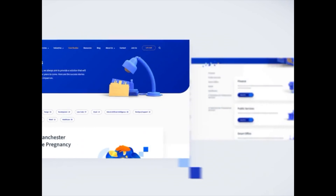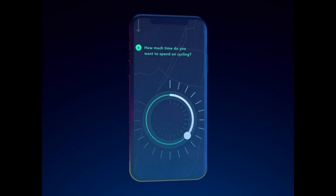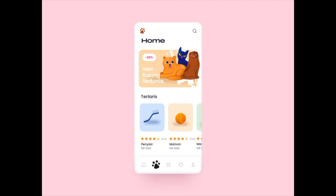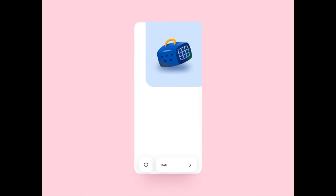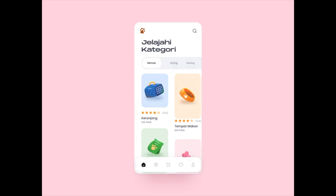Hey guys! Welcome back to our weekly series where we take a look at the very best animation designs out there and talk about what we like about them. Make sure to let us know in the comments below what your favorite designs are, because we'd love to hear from you and we read every single comment. Without further ado, let's get right into the video!